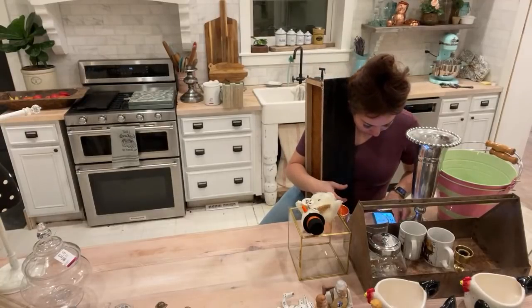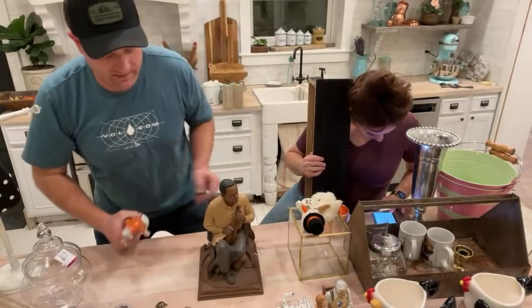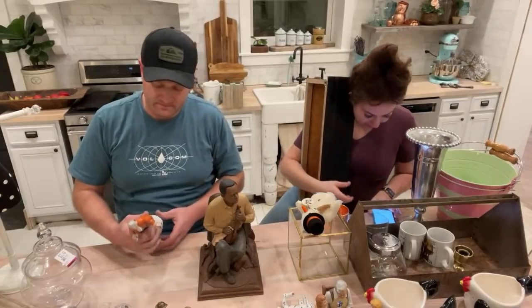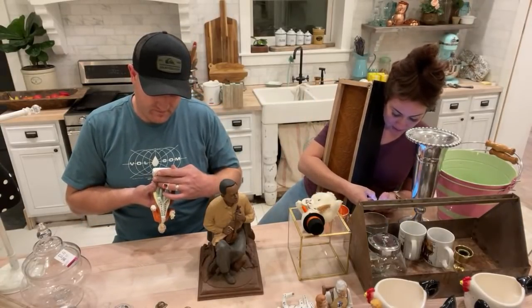The listing on the shelf doesn't say it will be painted, but it will be. Hopefully nobody bought it expecting it unpainted — but if they did, I'd ask if they want it painted. Nobody's bought it yet, so we're good: it will be painted.